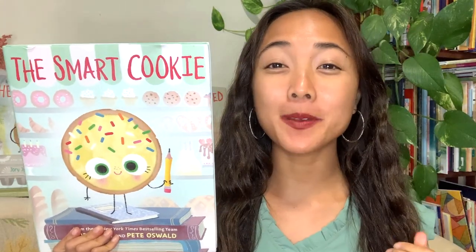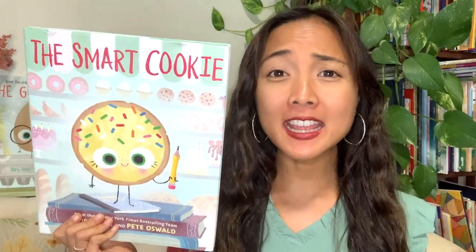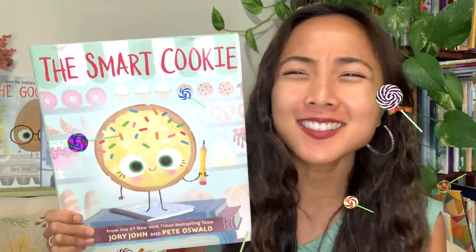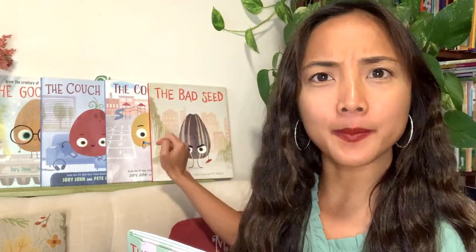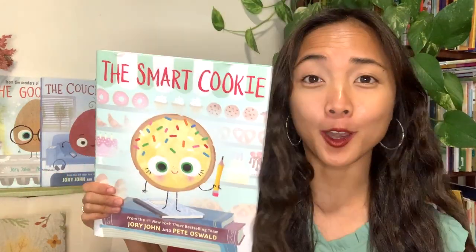Hey everyone, Maya here from My Storybook, and I have such an exciting new interactive read aloud for you. Today's interactive read aloud is The Smart Cookie. Does this cover illustration and character seem familiar? It might! Take a look behind me and you'll see some of my other foodie friends. Say hello to The Bad Seed, The Cool Bean, The Couch Potato, and The Good Egg. They are getting a new friend today, and it is The Smart Cookie!